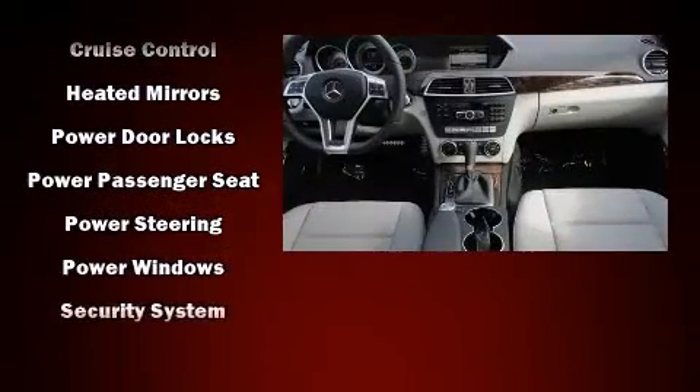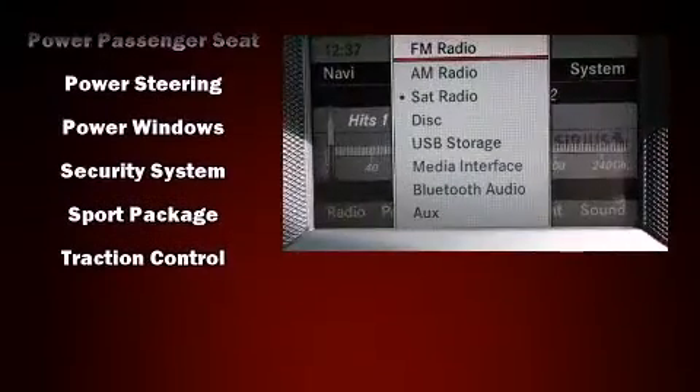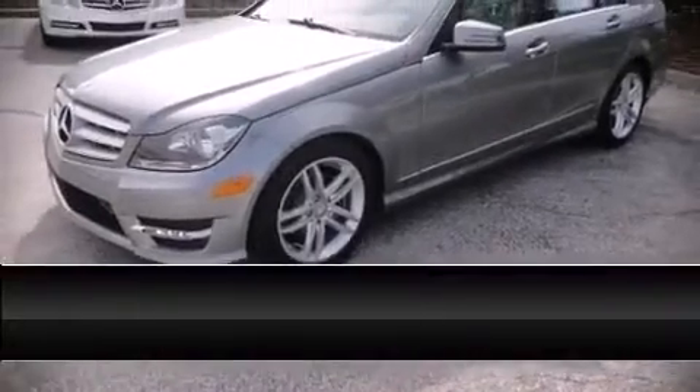With side curtain airbags supplementing the rest of the safety network, you can be assured that you and your passengers will experience top-tier protection. Come down today and see this vehicle for yourself — call now to schedule a test drive.